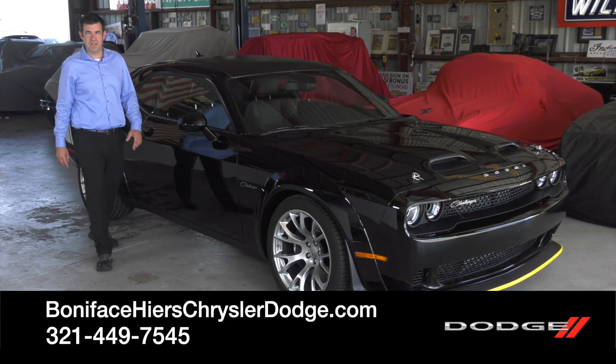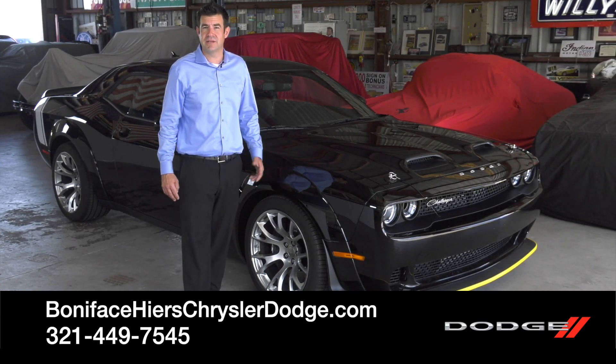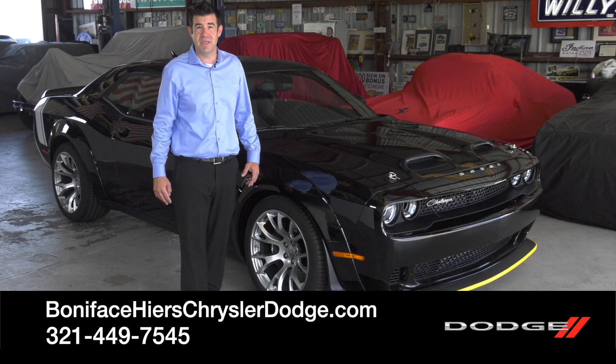I hope you enjoyed the 2023 Black Ghost as much as I did. To see other videos just like this, subscribe to our channel, and to see this car, come visit us at Boniface Hires Chrysler Dodge Jeep Ram in Cocoa, Florida.